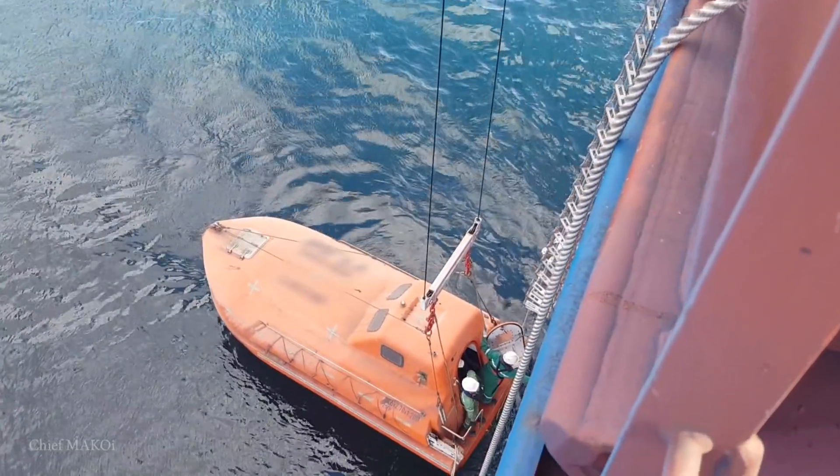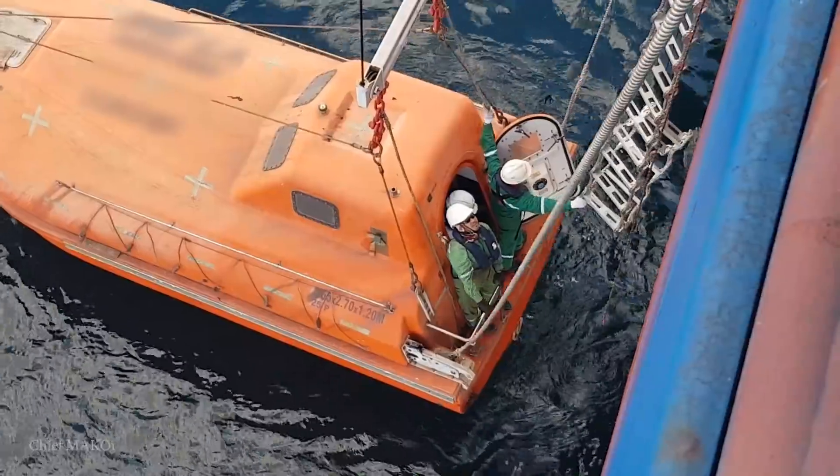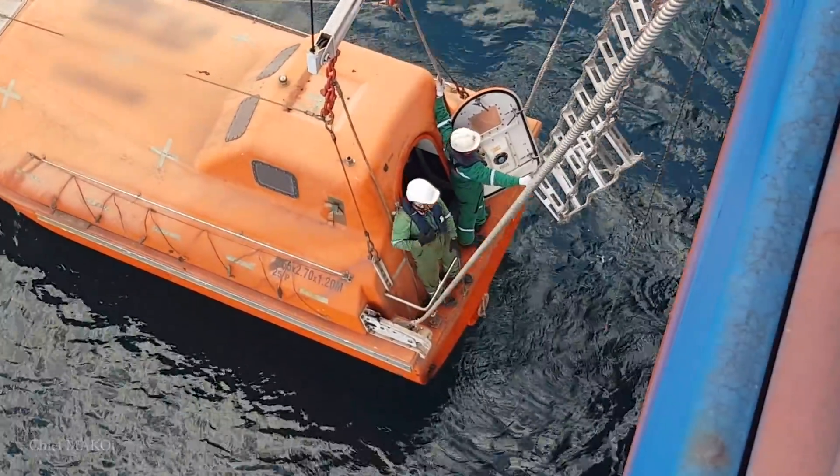As soon as we were satisfied that the ahead and astern propulsion was working, the lifeboat was ordered to pull back and get ready for recovery.